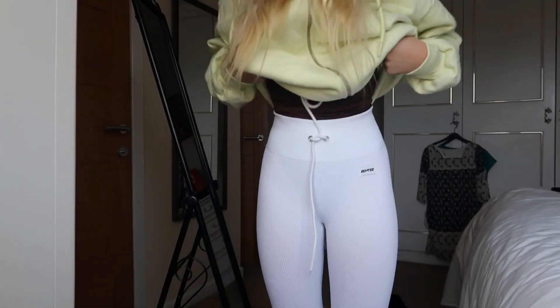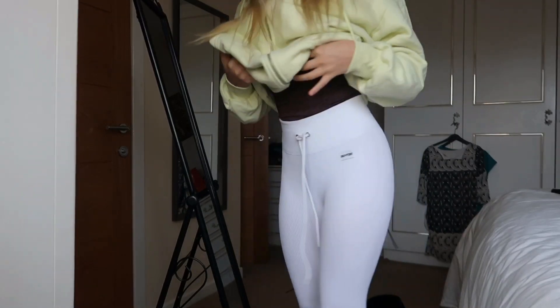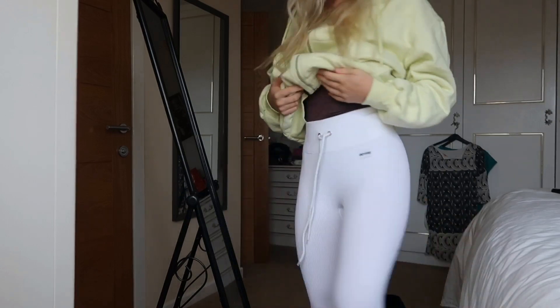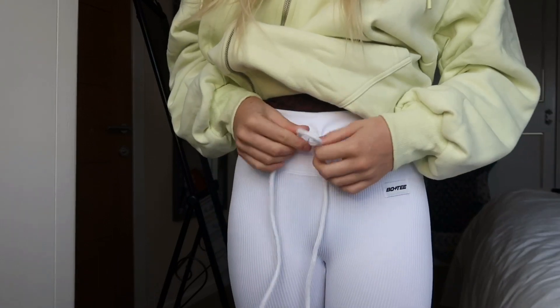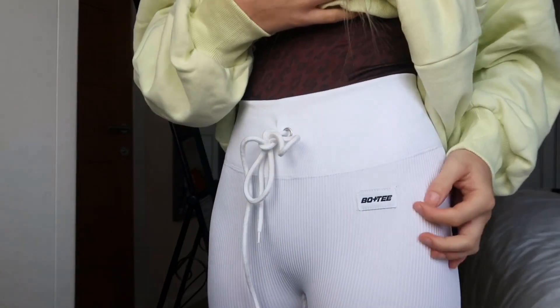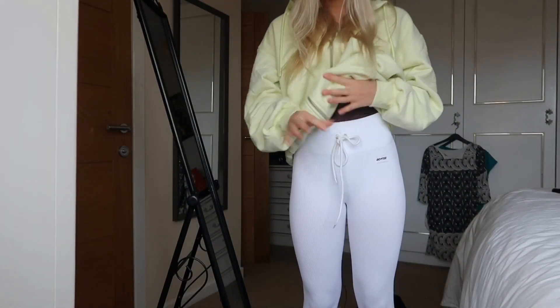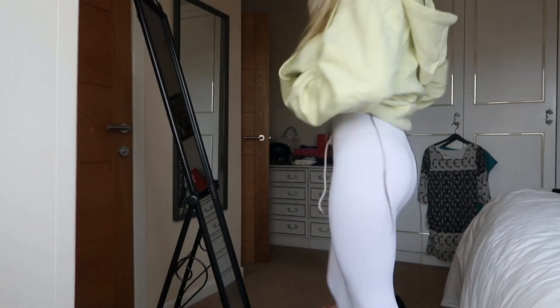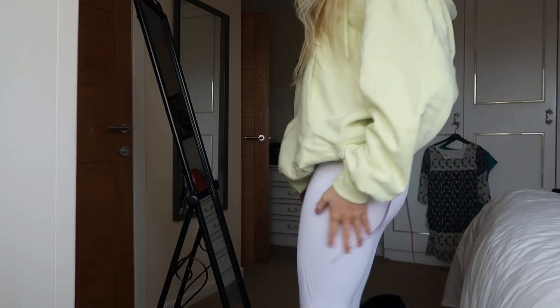Okay, so here they are on — they actually fit so well, I'm very impressed. Yeah, these are so so nice, I love them a lot. You can tie this at the top as well, though I don't think it actually does anything — it's kind of just for show. You've got the little Bow and Tee logo here. No camel toe either, which is great. I really really like these — very nice, I'm very happy with them. They also look good on your bum and they're a ribbed material as well.